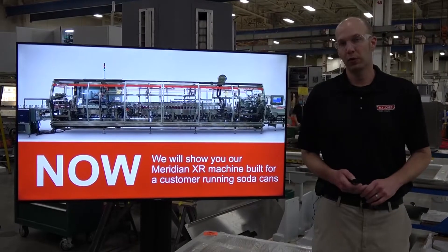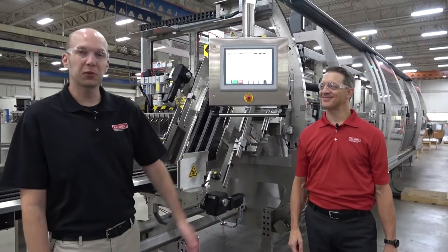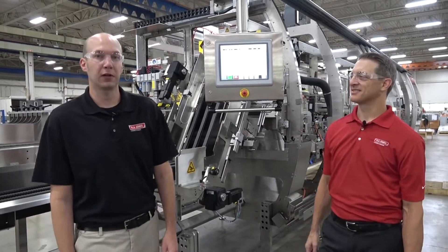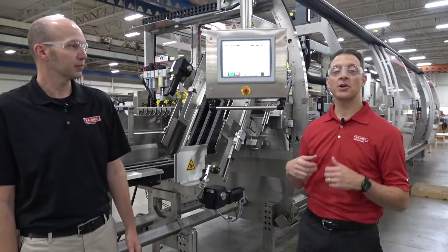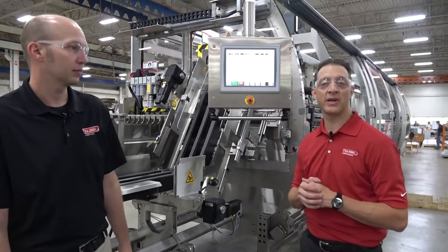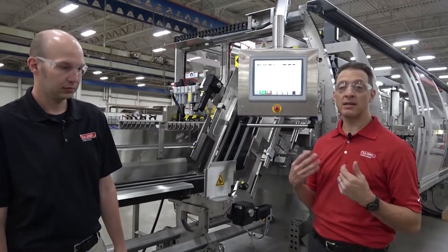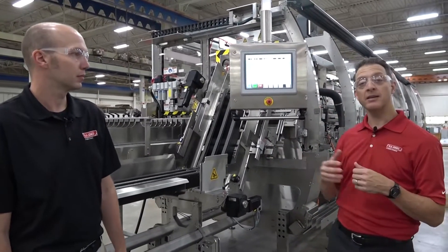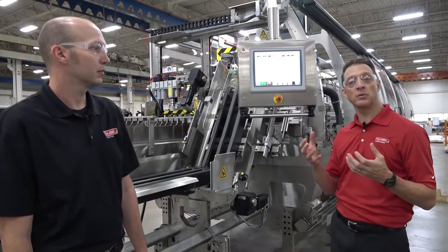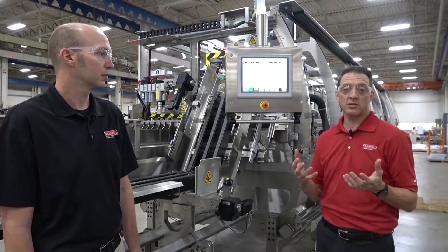Now we will show you our Meridian XR, a machine we built here on our shop floor for a customer running soda cans. This is Tom, one of our area sales managers responsible for selling our beverage equipment. Tom explains: This is the R.A. Jones Meridian XR MPS 300 Kartner, with capability to run cans, glass bottles, or PET bottle applications, stainless steel construction, and direct drive servo motors to reduce mechanical components on the machine and overall cost of ownership for the customer.